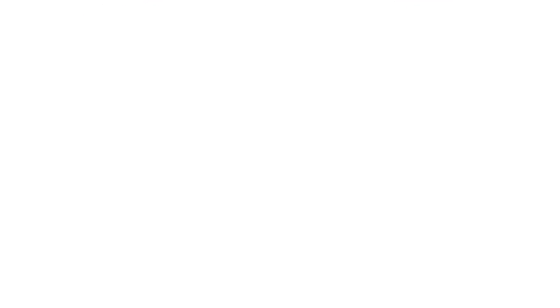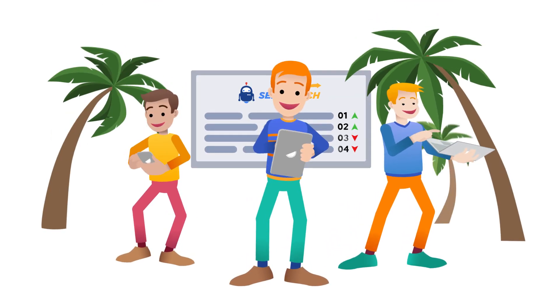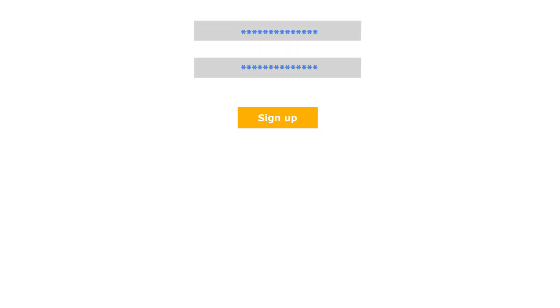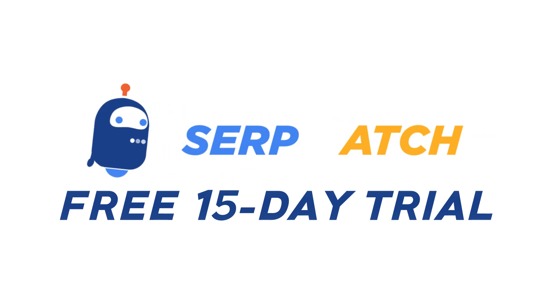Whether you use it on your desktop, tablet, or smartphone, SERPwatch monitors changes whenever they happen, wherever you are. So, are you ready to get your hands on the world's smartest rank tracker? Sign up for our free 15-day trial and start boosting your keyword performance today with SERPwatch.